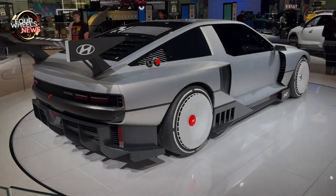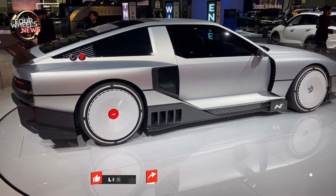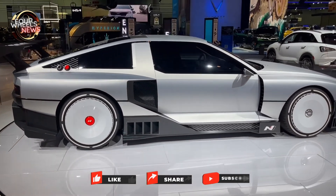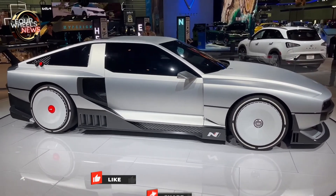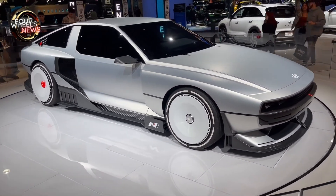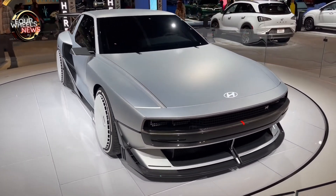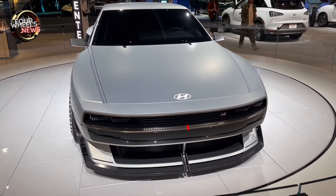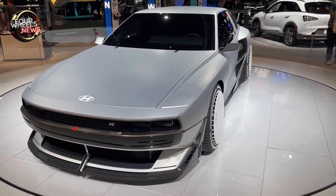Hello car lovers, welcome to our Four Wheels News channel. In this video we'll explore the N Vision 74, a high-performance hydrogen electric hybrid vehicle. We'll explore the performance, exterior and interior features, technology and safety of this exciting Hyundai launch. The world continues to be amazed by innovations, and today we are going to discuss two incredible concepts that will leave you fascinated.